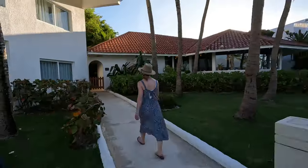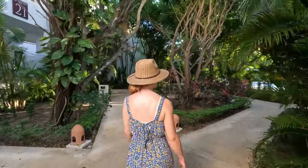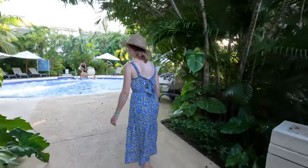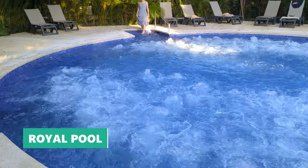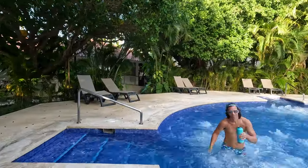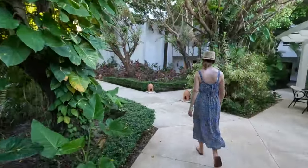Now that we've given you a peek inside a royal level suite, it's time to show you some of the royal level amenities. What better place to start than the royal jacuzzi pool, with its hundreds of massaging jets and exclusive access for royal level guests only. We found the royal jacuzzi pool to be perhaps the most relaxing spot on the entire resort.